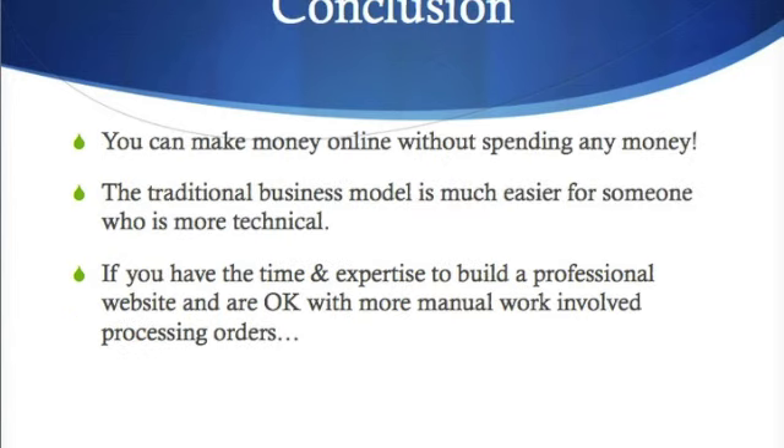In conclusion, you can definitely make money online without spending any money in the traditional business model because we give you everything you'll need for success in our free training center. The traditional business model is much easier for someone who's more technical and understands how to build and market a website. If you have the time and expertise to build a professional website and are okay with the more manual work involved in processing orders, then you should definitely check out the traditional business model.